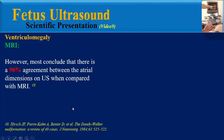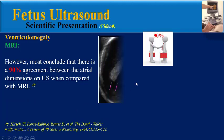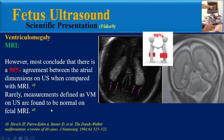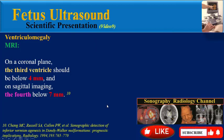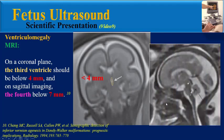However, most conclude that there is a 90% agreement between the atrial dimension on ultrasound when compared with MRI. Rarely, measurements defined as ventriculomegaly on ultrasound are found to be normal on fetal MRI. On a coronal plane, the third ventricle should be below 4 mm, and on sagittal imaging the fourth ventricle below 7 mm.